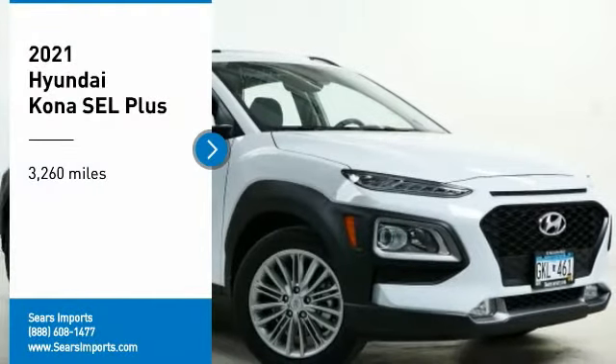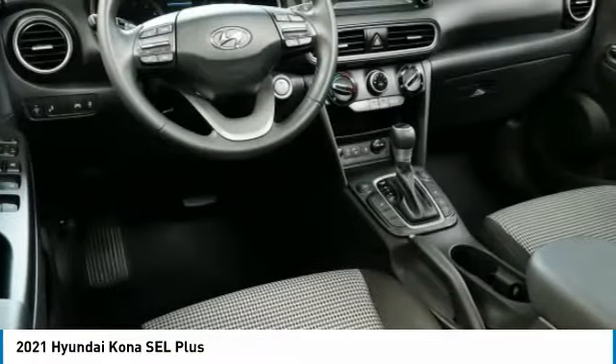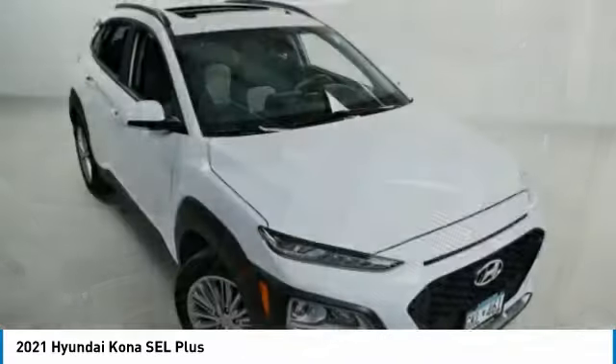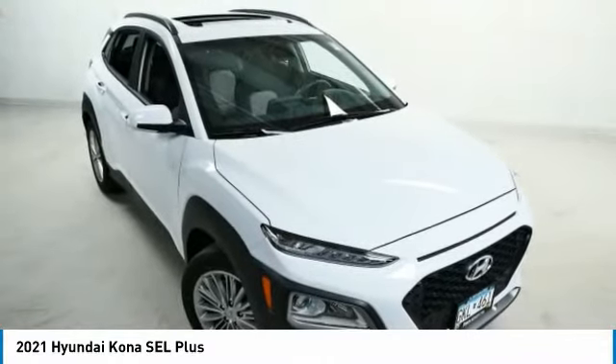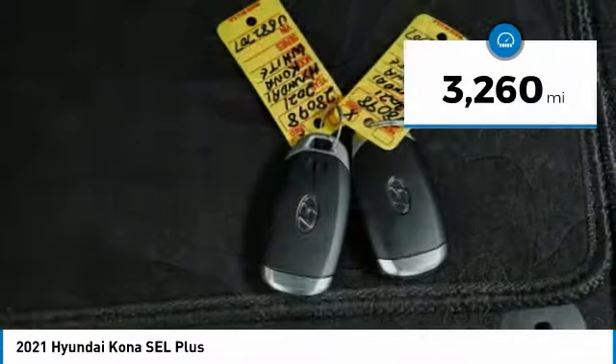We are pleased to show you the 2021 Kona. The Hyundai Kona provides a wide variety of functionality in a small SUV body. The energetic design is perfect for those looking to marry their adventurous side with their urban lifestyle. This vehicle has less than 4,000 miles.